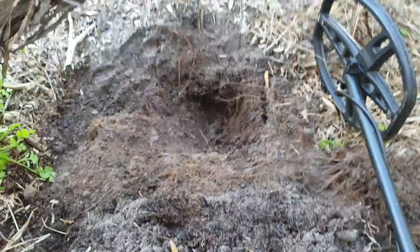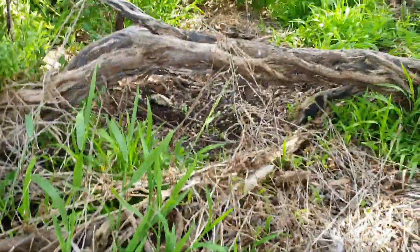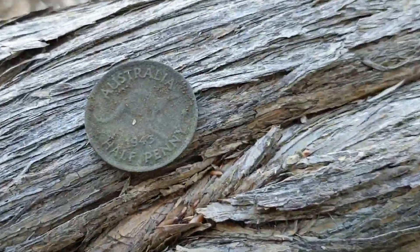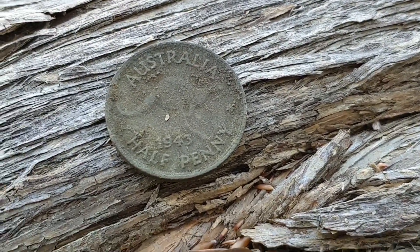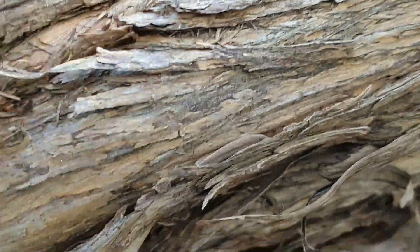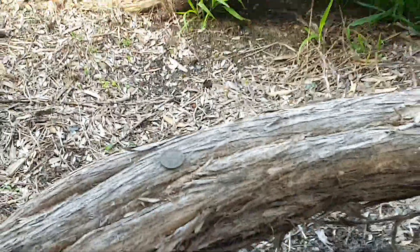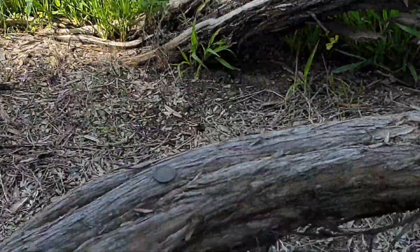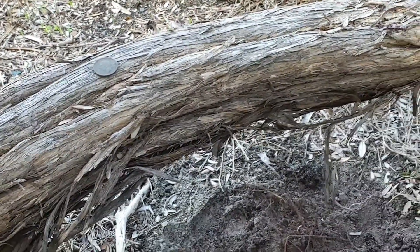Hey folks, Detectable. It's only been about a minute later. Just swinging around the corner where I found that Commonwealth half penny, and I've just come around here and found myself a 1943 George VI half penny. I'll flip her over and have a look at Georgie. I'm right next to the road — there's all the cars zooming past. Finally hit the coin patch! On to the next.